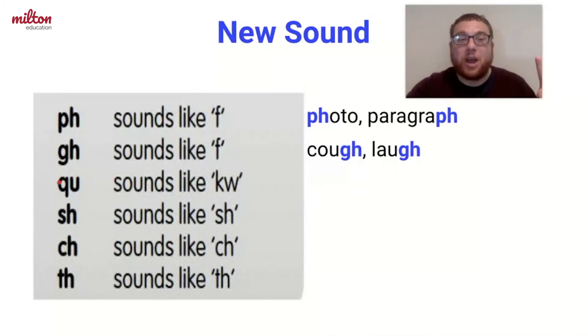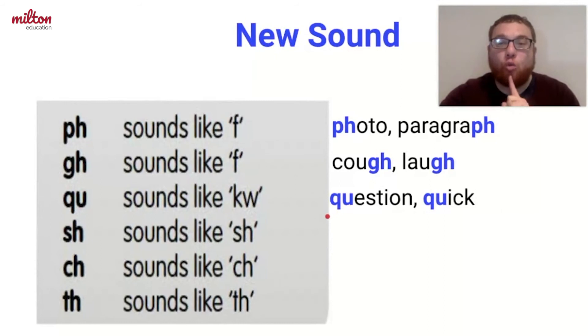Q and U together make a QU sound. It appears in words like question and quick. You probably remember the next sound — it's S and H together, and they make the SH sound. I'm not telling you to be quiet; I'm saying it's the SH sound that appears in words like fish and wash.